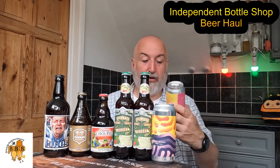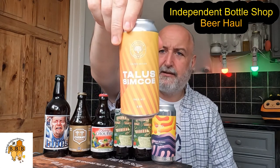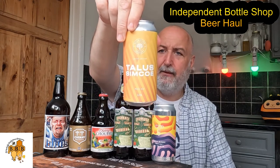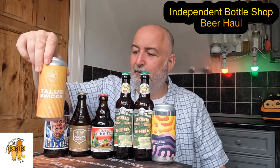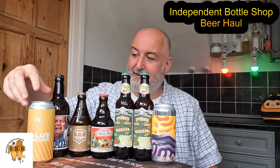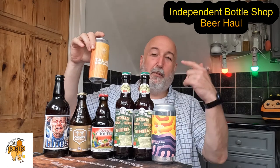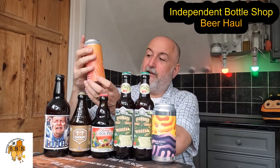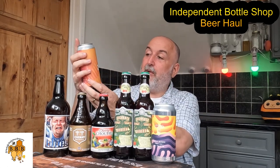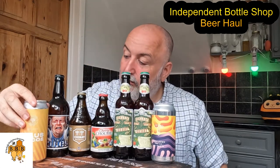The next one — you've heard me talk about Red Willow before. This is a Talus Simcoe Pale Ale. When we were at the brewery, we got the opportunity to stick our heads in the back of their Talus hop container and it was absolutely amazing. We ended up helping them dry hop one of their beers as well. This is just a 3.9 percent pale, and it came in at three pounds 20.